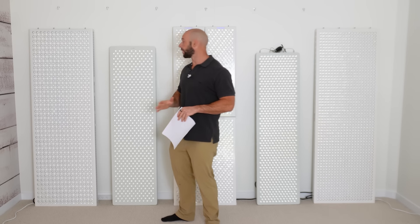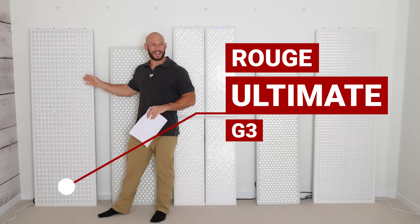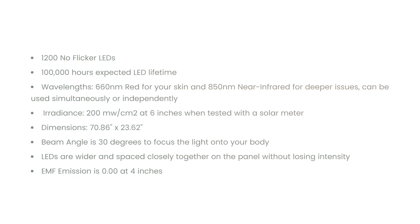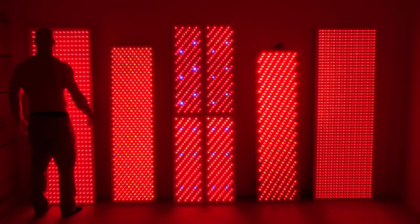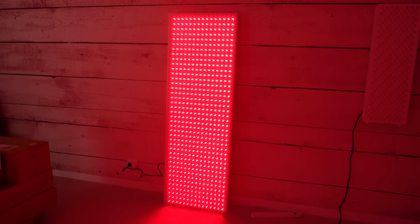Okay, so in no particular order, first up we have the Rouge Gear G3 Ultimate. This panel, as you can see, is huge — 175 centimeters tall and 54 centimeters across — meaning you can get full head-to-toe, shoulder-to-shoulder coverage when using it. It has 1,200 LEDs; they're single chip LEDs, but it's a monster.